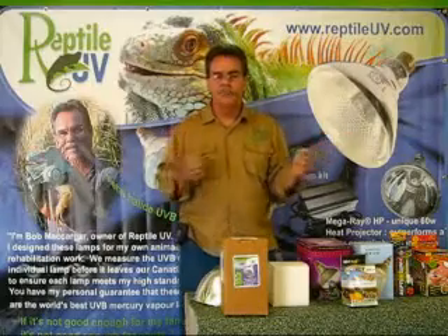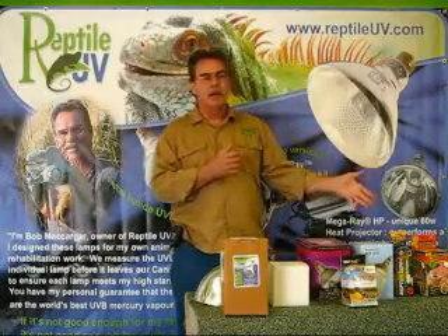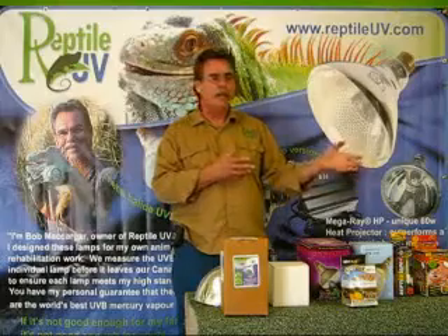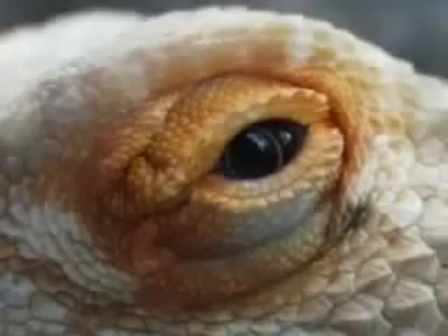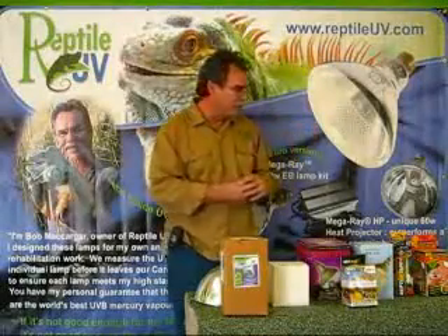Compact fluorescents at the time had more UV than any other bulb, and honestly, they did. Unfortunately, they were burning the eyes out of lizards. I think these bulbs have finally been discontinued.